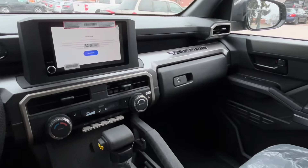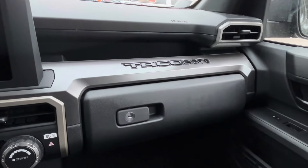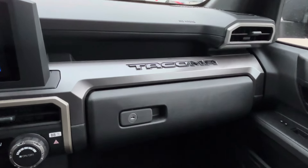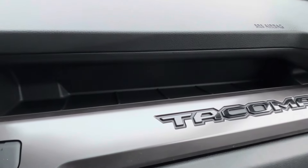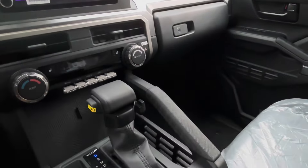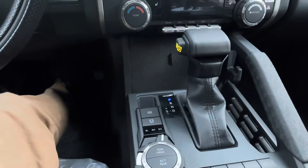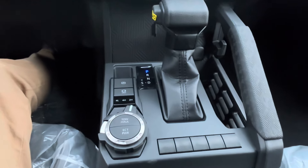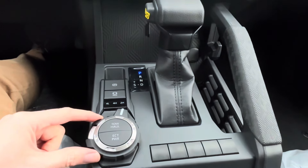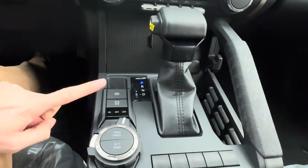Here's just another look at that dash. The Toyota script on the dash is just above the glove compartment. There's a nice handy cubby hole, and you're still getting a lot of cup holders in this truck. You are getting the tow-haul feature, 4-High, 4-Low, automatic parking brake, and the hold feature.